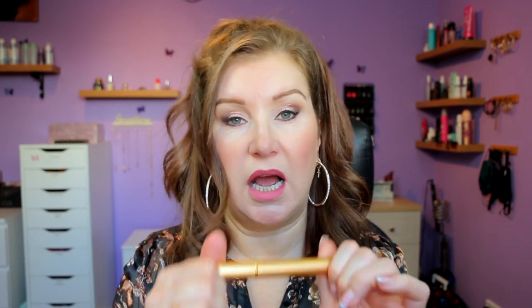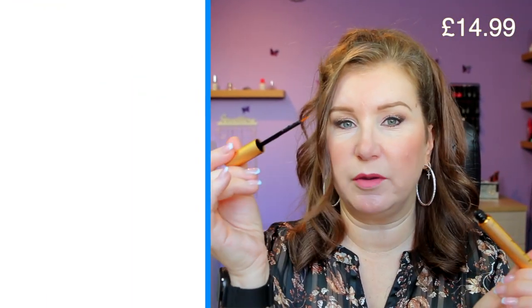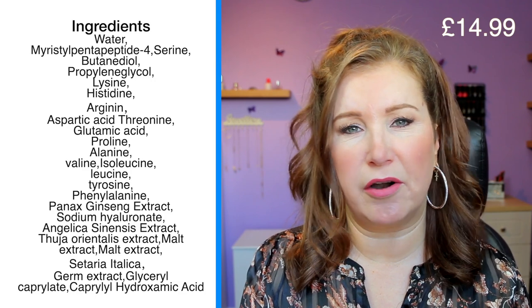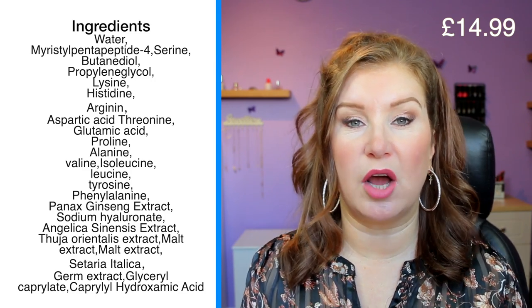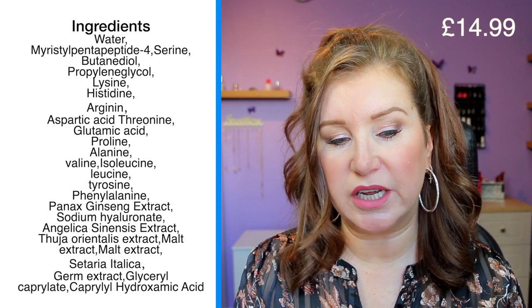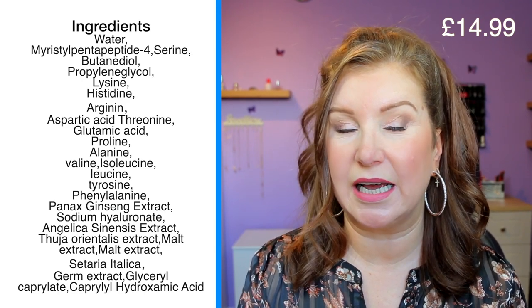Then I finish with an eyelash serum by May Create — it comes with an eyeliner brush applicator, which I think is essential. In the past I ordered eyelash serums that came in a mascara wand, which to me is more of a conditioner than a growth serum. This one specifically says eyelash growth serum on it. I had great success with a peptide-based one by KiKi Lash but they don't seem to be selling anymore, so I'm giving this one a go.